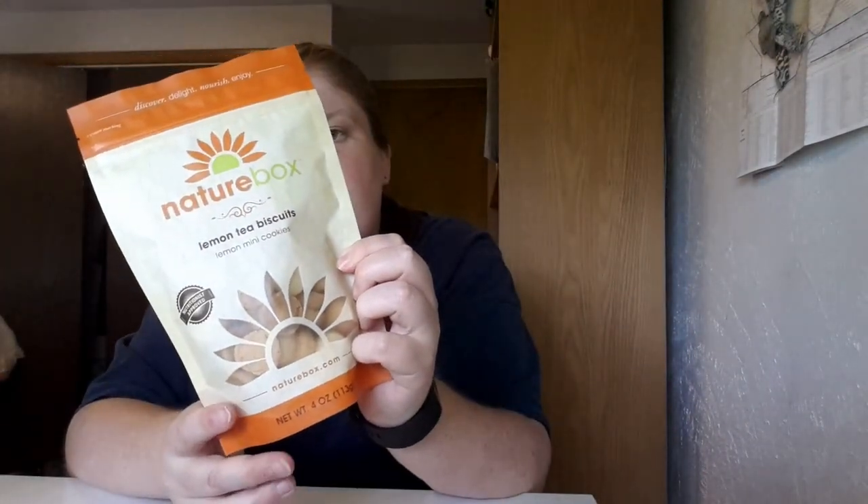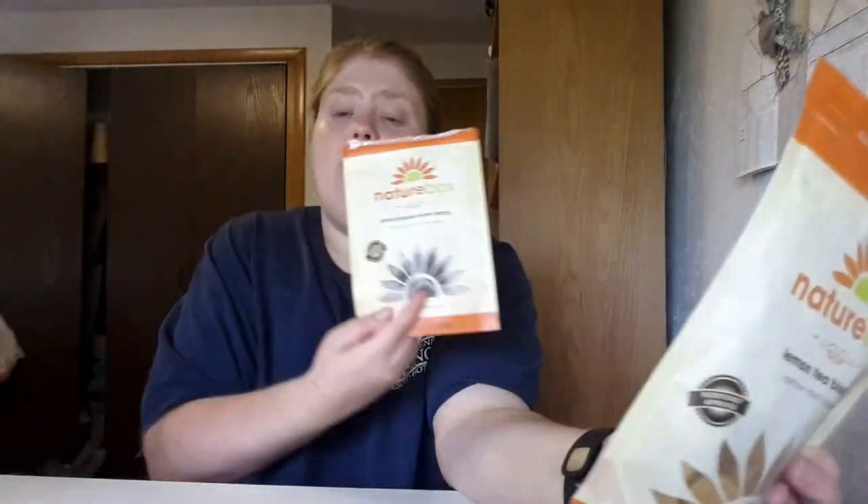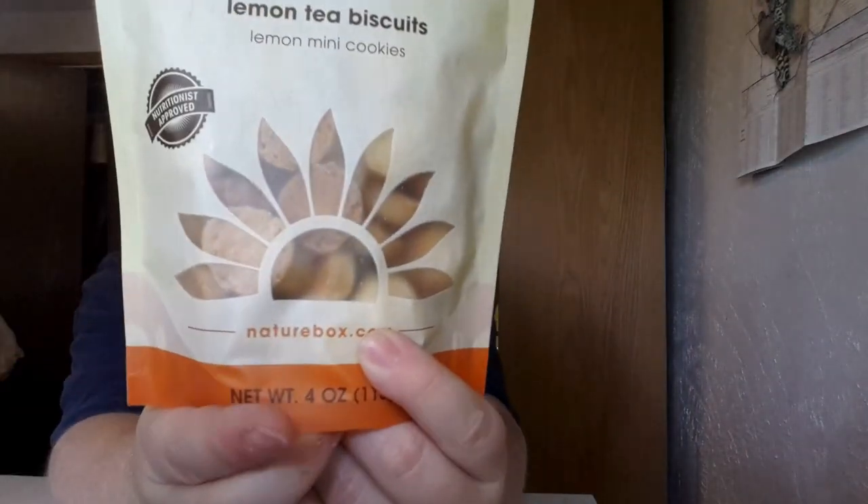It says there are 12 cookies in a serving — that's one cookie per 100 calories, so 12 cookies is 450 calories. They're pretty small, if you can tell.